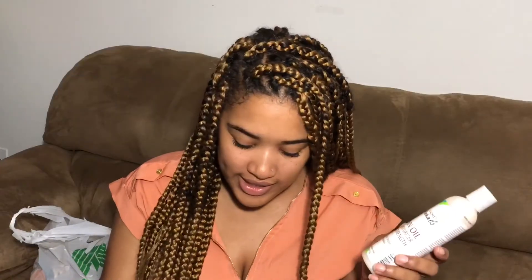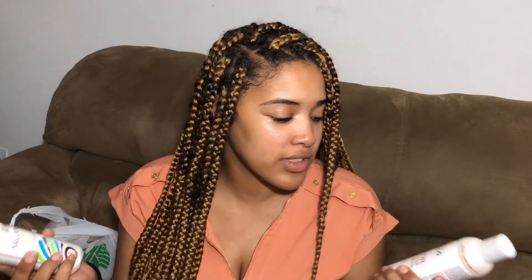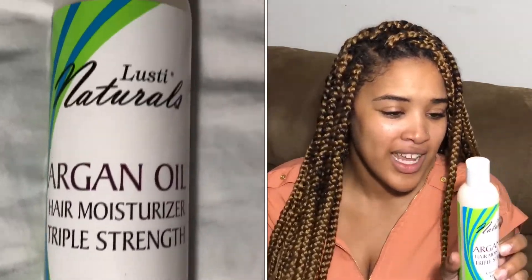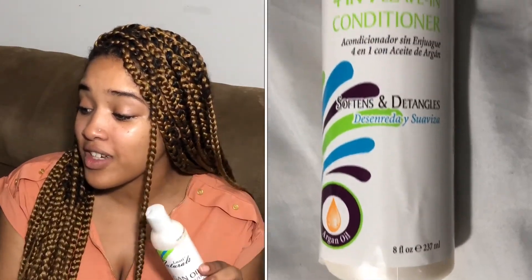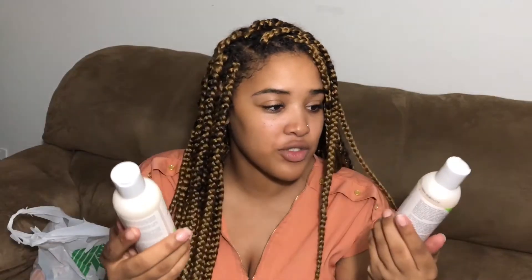I did see this line called Lusty Naturals while I was in there. This one is an argan oil hair moisturizer, triple strength, for stronger and healthier hair — I definitely wanted to see what they were talking about. The other one is an argan oil four-in-one leave-in conditioner that says it softens and detangles hair. I know it's a dollar, but hey, does it hurt to try? I'm gonna give this brand a shot.